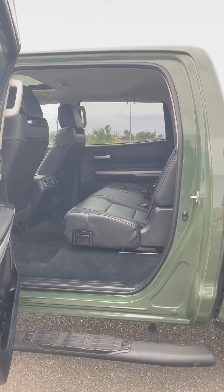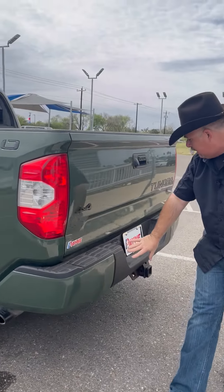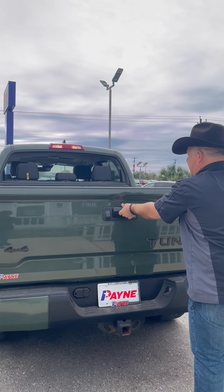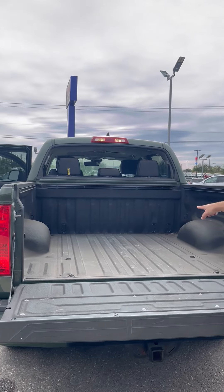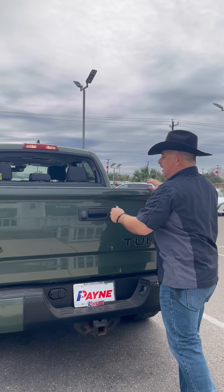The handle comes down, seating for five, huge bench-type seat. Toyota Racing Development, you know it. Big fender flares, color-match bumper, receiver hitch right there.